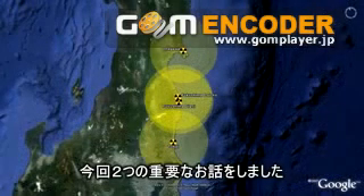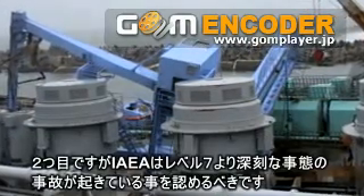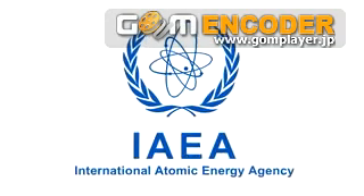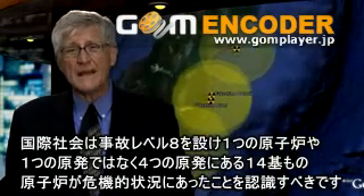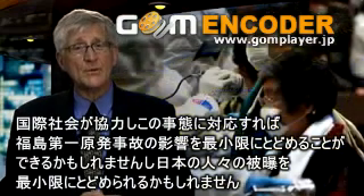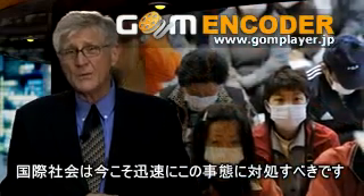The two lessons for today are: one, the nuclear industry needs to move or protect the pumps with submersible pumps so that they work even when they're flooded. And the second piece is that the International Atomic Energy Agency needs to admit that there are circumstances beyond a level seven — a level eight — where international cooperation is critical. If only the international community had recognized that 14 nuclear reactors at four different sites were in jeopardy, the world might have been able to minimize the consequences at Fukushima Daiichi and minimize the exposure to the Japanese population, if only the international community had acted faster.